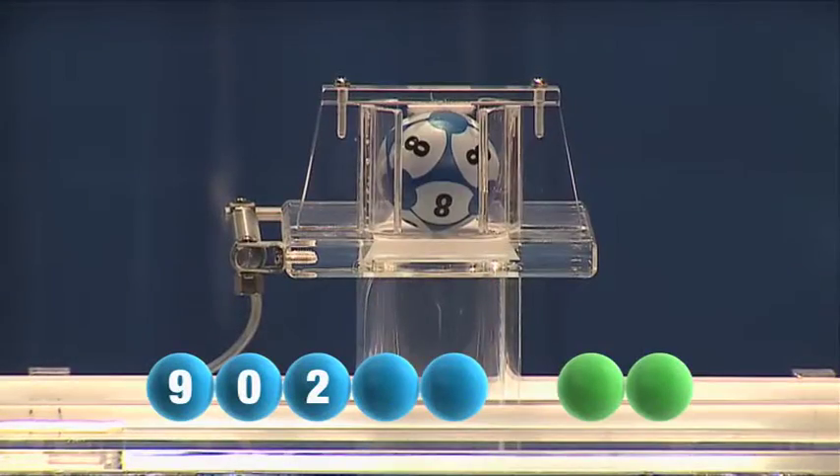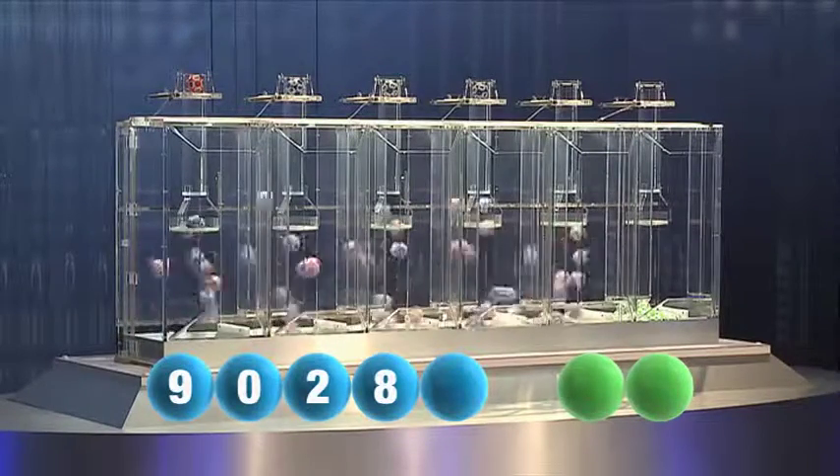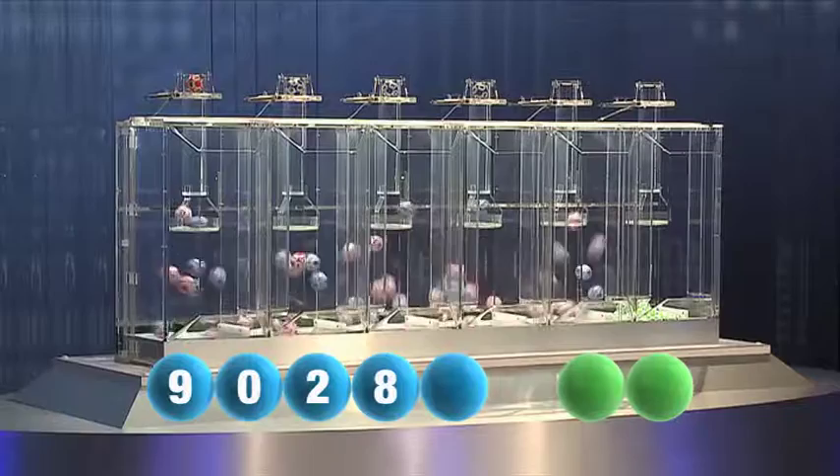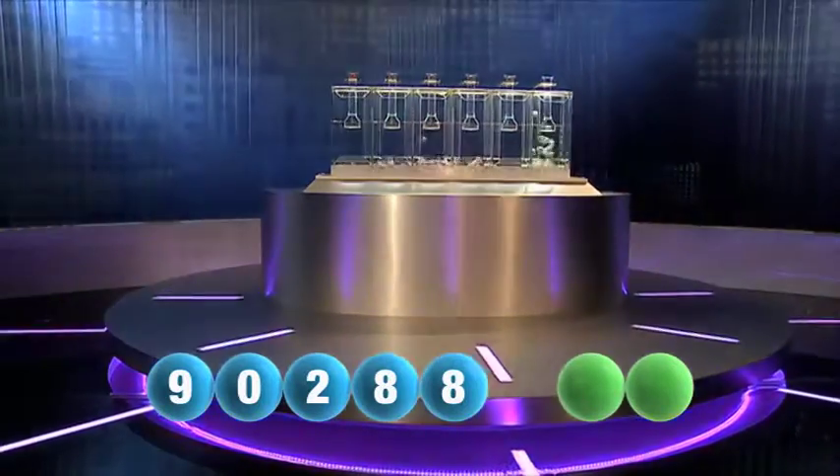Followed now by the number eight. The fifth and final number for this evening is another eight.